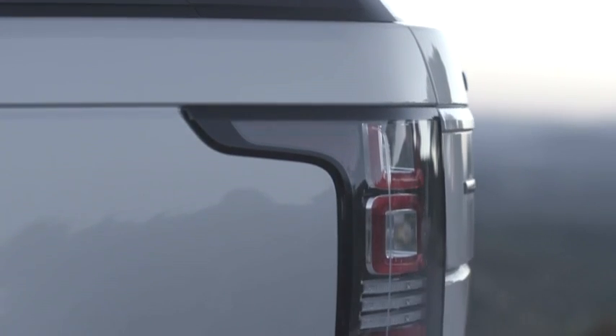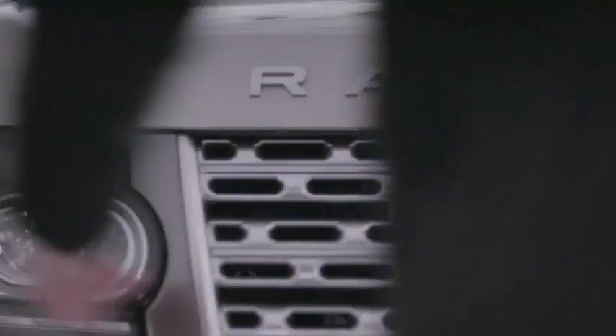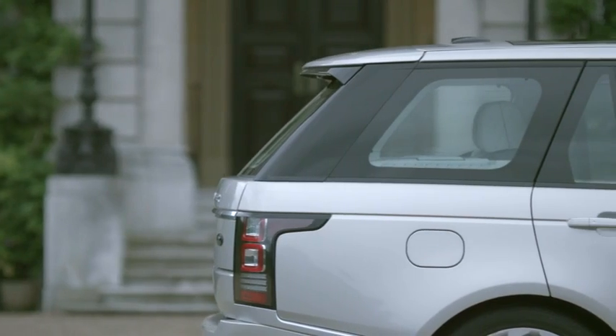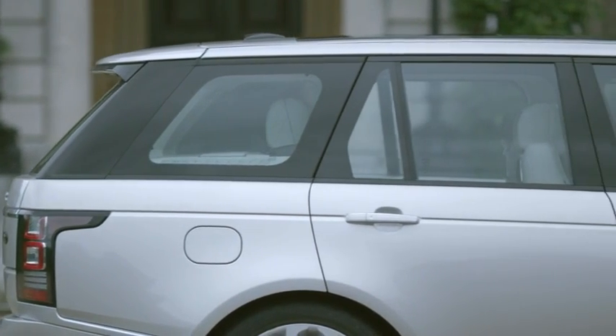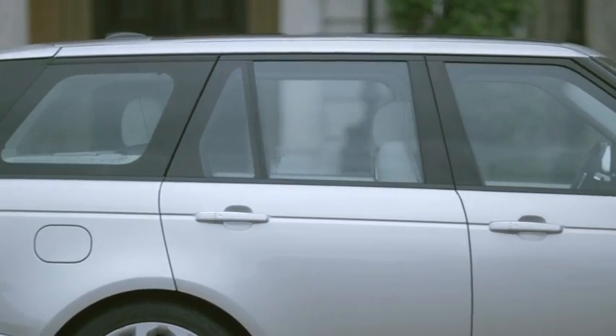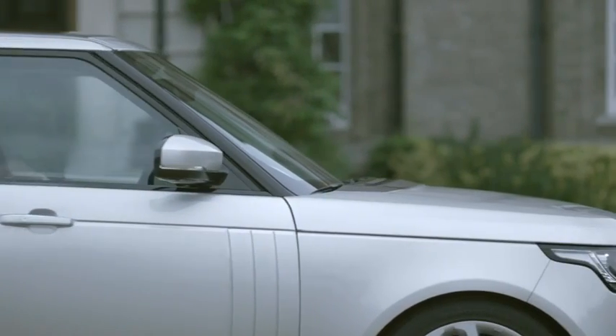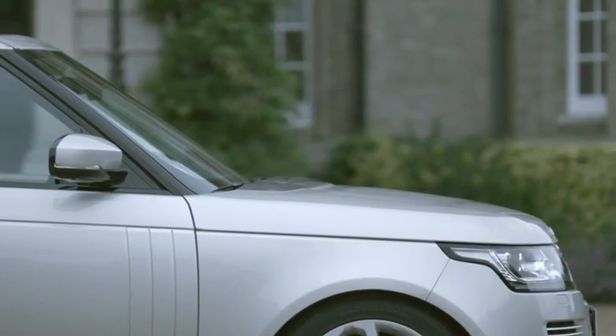People ask: what was the inspiration for the new Range Rover? The inspiration is its heritage. When you look at that original vehicle and look at the vehicle we have today, that lineage is clear. It was a case of capitalizing on the strengths of the previous car, but also creating a new vehicle that had its own personality.